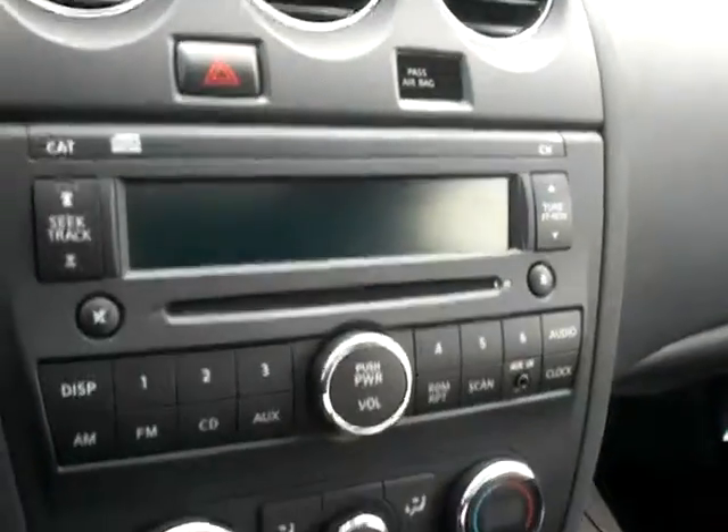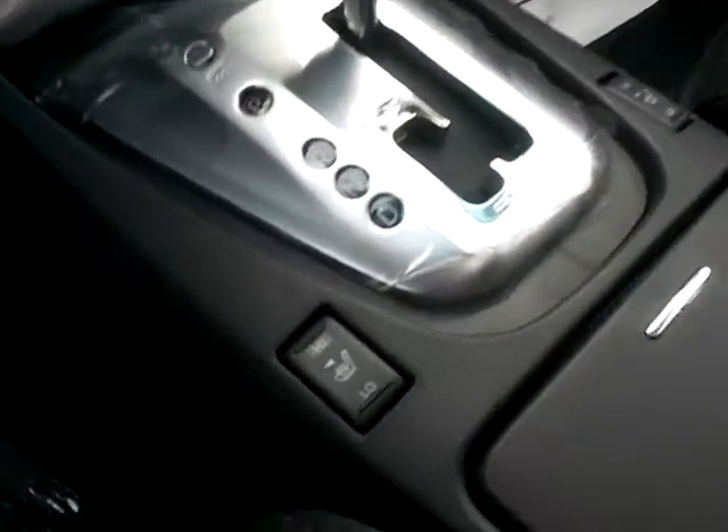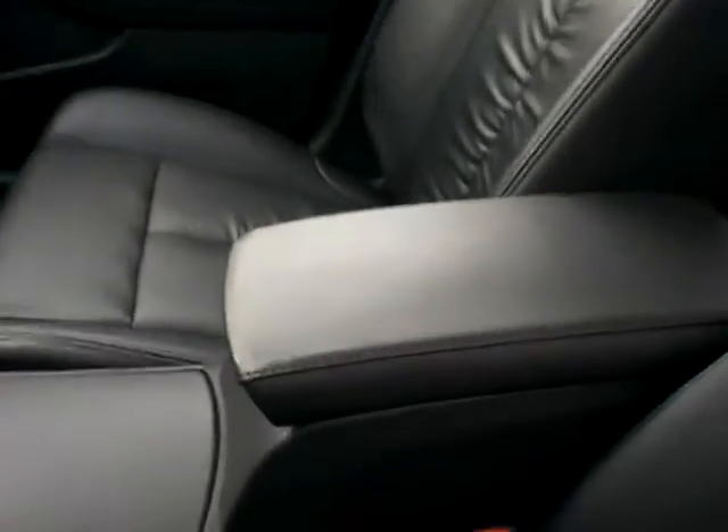Over in here, your complete audio system. Like I said, that dual climate control, Sportronic shift transmission with your heated seats, leather interior — absolutely beautiful. And then you've got your moonroof up top.